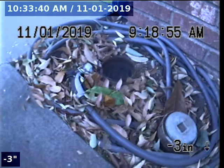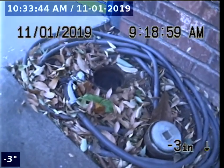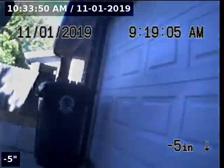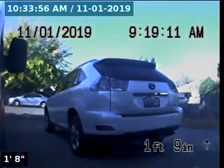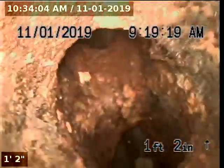Express Sewer and Drain, we are at 2737 Mendoza Drive performing a TV inspection through a two-way clean-out. This two-way clean-out is right by the driveway — this is a duplex, so it's right between the two garage doors. The riser is constructed with ABS and a cast-iron two-way.